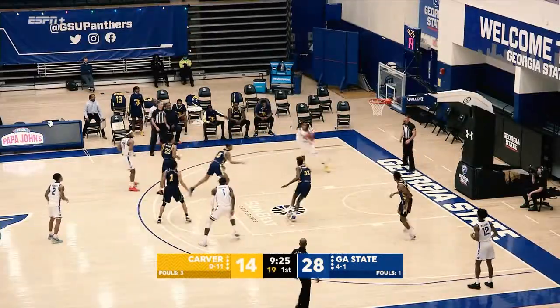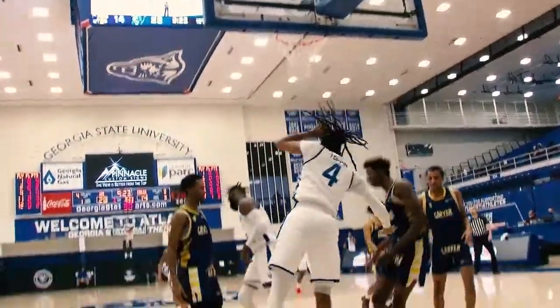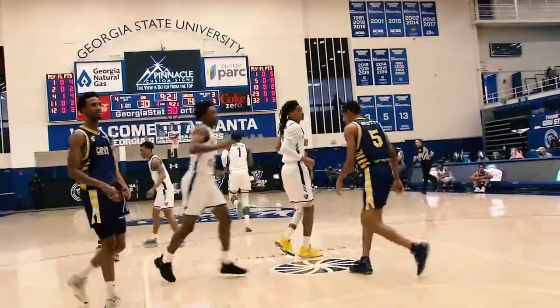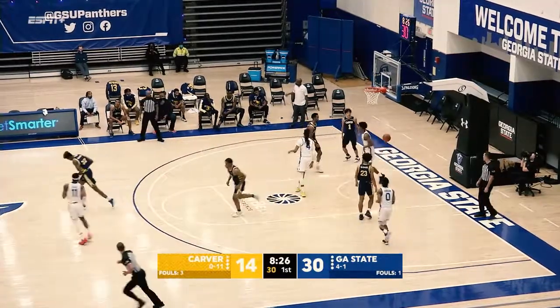Corey Allen, left wing, pick and roll — Jojo Toppin, get out of the way, Carver College Cougars. He goes up, slams it home with the right hand. Kane Williams, nice backdoor reception on that pass from Saseme.